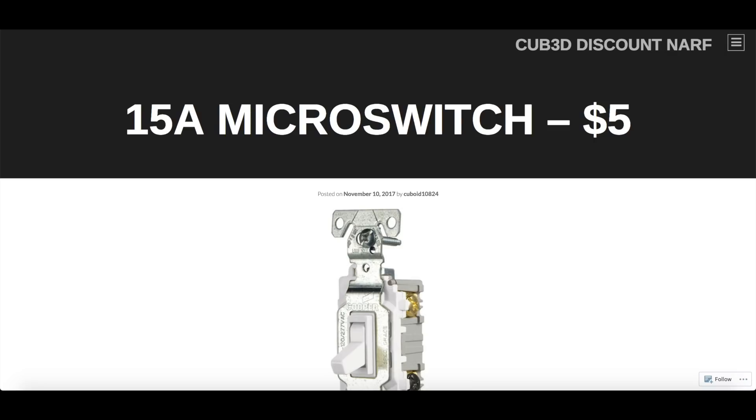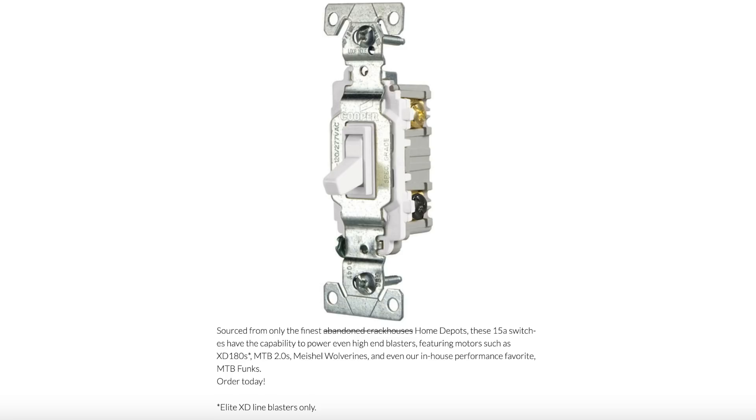15 Amp Micro Switch, five dollars. Sourced from only the finest Home Depots, these 15 amp switches have the capability to power even high-end blasters featuring motors such as XD 180s, MTB 2.0s, Michelle Wolverines, and even our in-house performance favorite — the Make Test Battle Funk. Order today. Asterisk: Elite XD line blasters only.